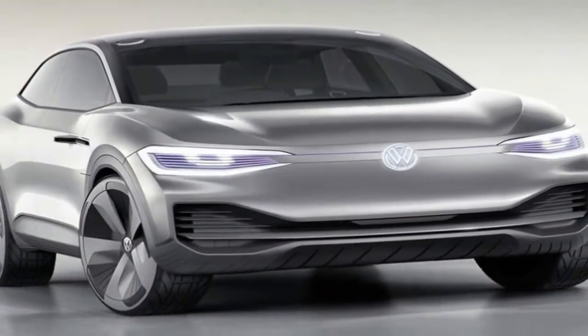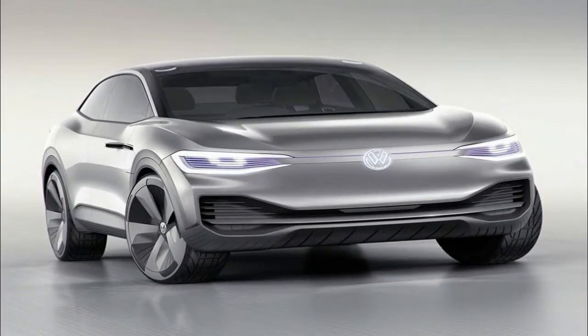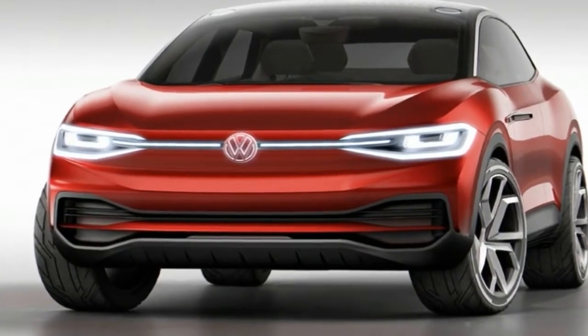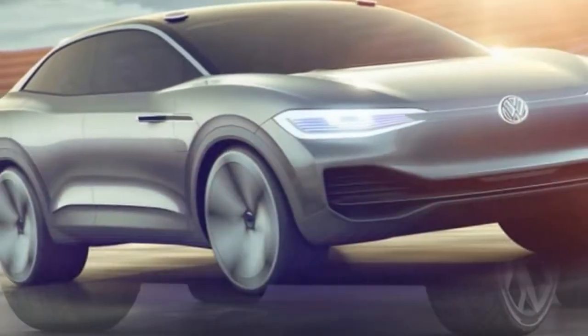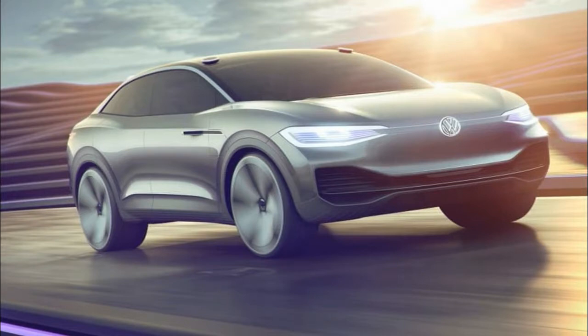If there's one thing today's cars are missing, it's headlights that emulate the movements of the human eye. Volkswagen is working to change this, and its all-electric ID.Cross concept joins the brand's ID and ID.Bus predecessor concepts by offering headlights that can wink, squint, and even stare at people and objects.